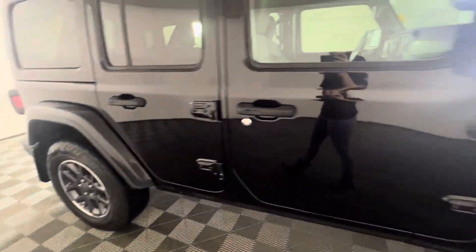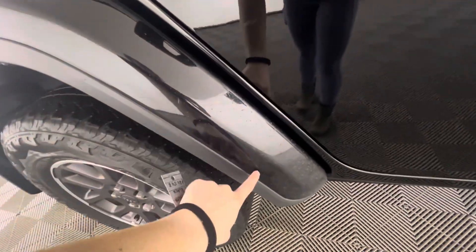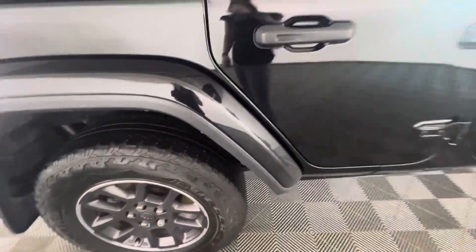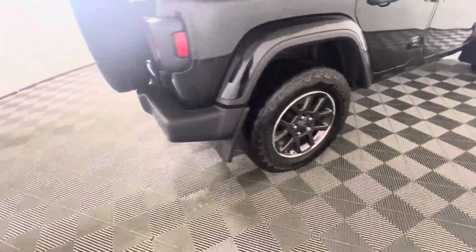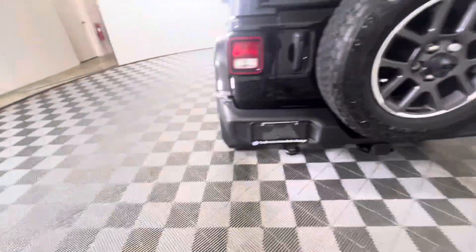It does have some watermarks on the doors. Here we do have some heavier chipping in the fenders and there are some heavier scratches. But the rims are all in really good shape and there are no major dents or dings.